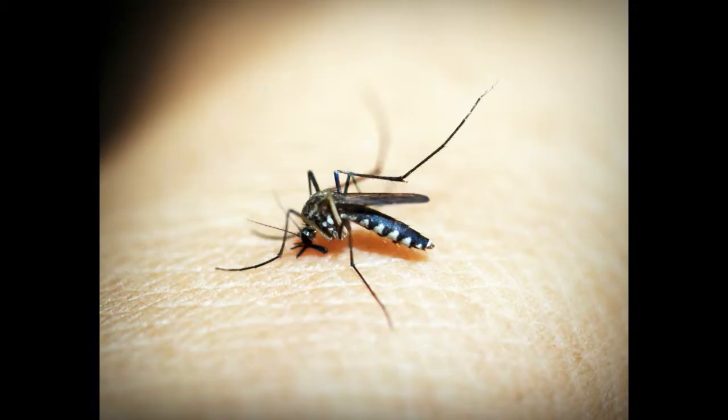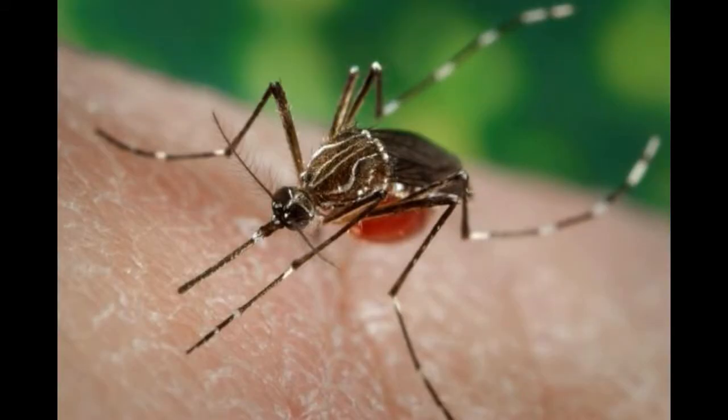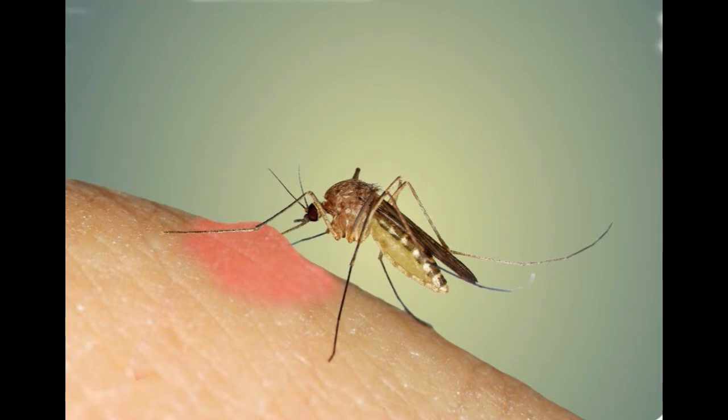Then the blood siphoning process begins. Mosquitoes can suck your blood with such force that tiny blood vessels collapse or rupture. At the same time your blood is pumping out of your body, the mosquito pumps saliva in. This saliva acts as an anticoagulant, which prevents your blood from clotting at the site of the puncture.